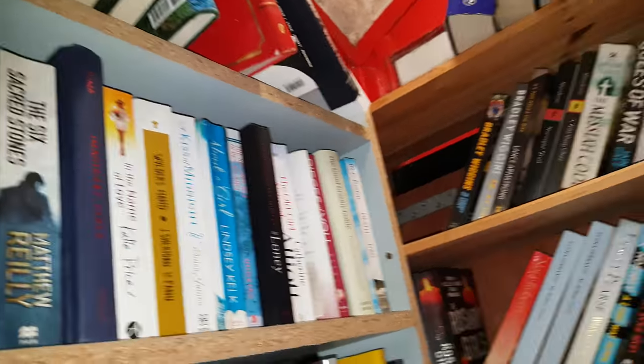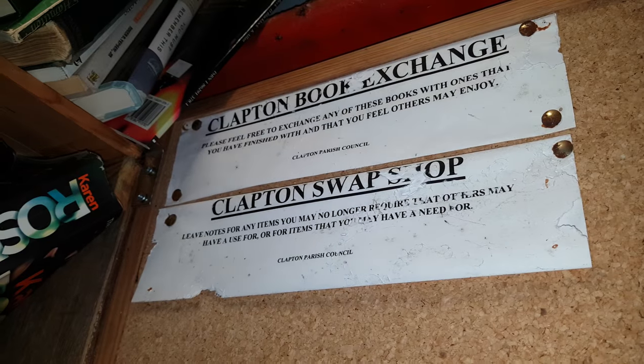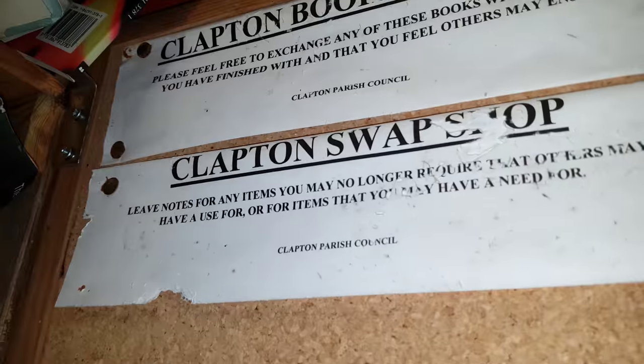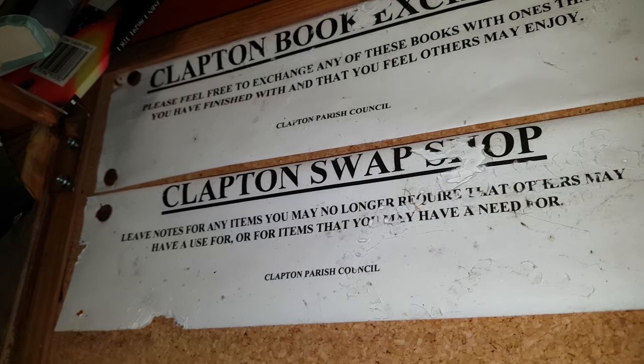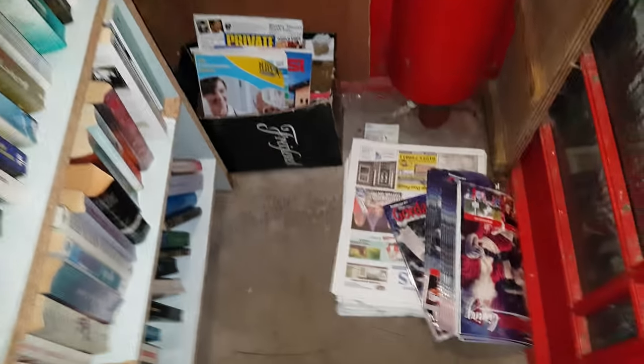The phone box has been converted into a library. As you can see, the old interior has been modified — where the phone used to be, you've now got shelves with all different books. It's called the Clapton Book Exchange, the Clapton Swap Shop, as you can see there — different books on the shelves.